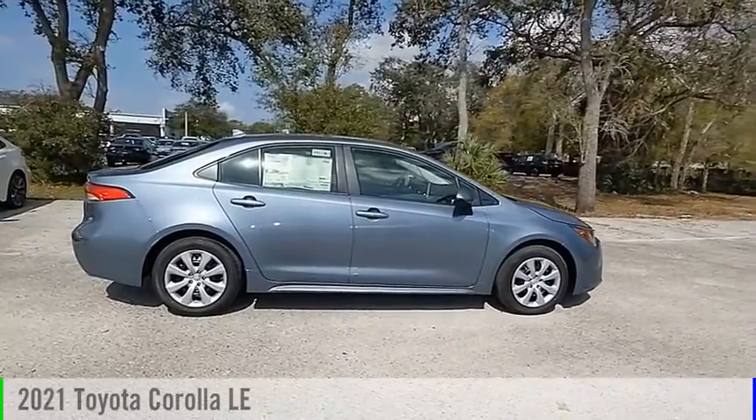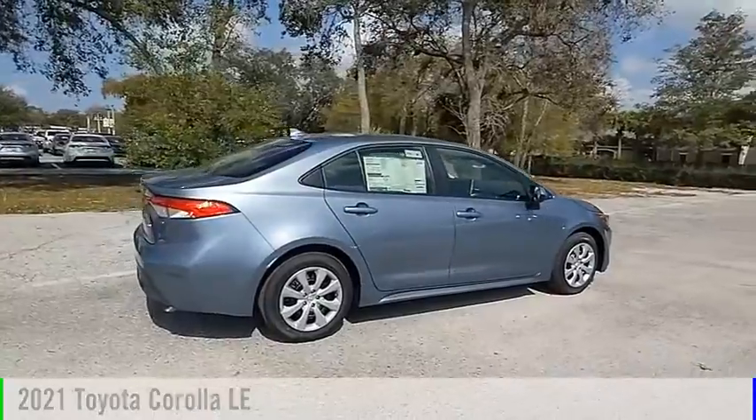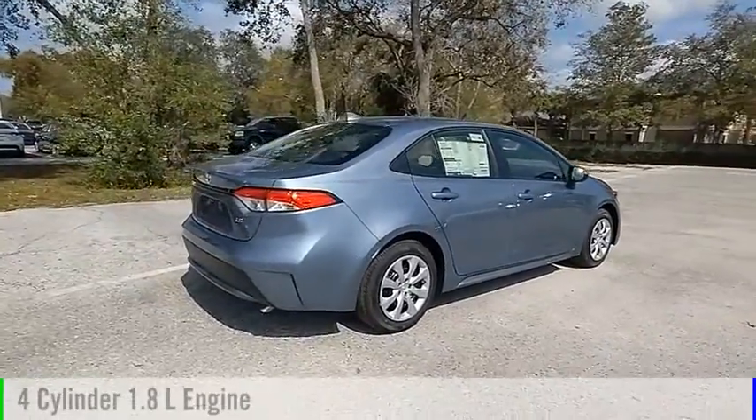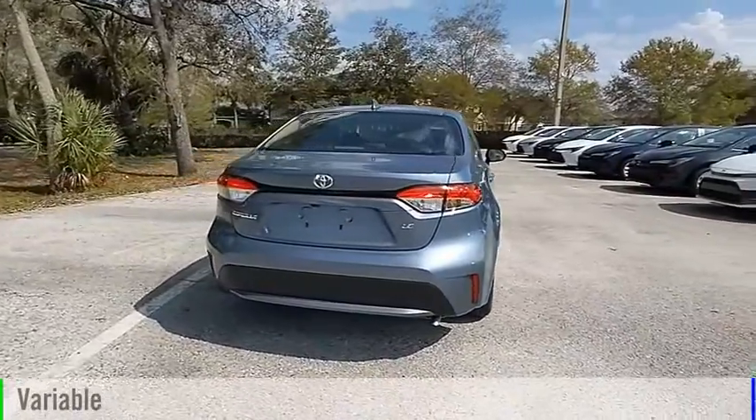Make a great choice today with the 2021 Corolla. This vehicle is powered by a front-wheel drive, four-cylinder, 1.8-liter engine, and comes with a continuously variable transmission.